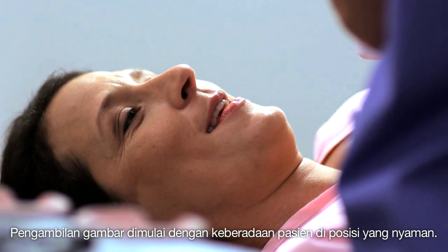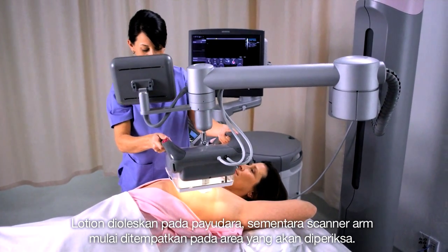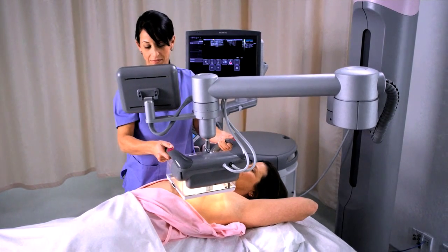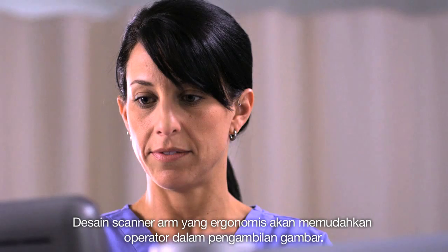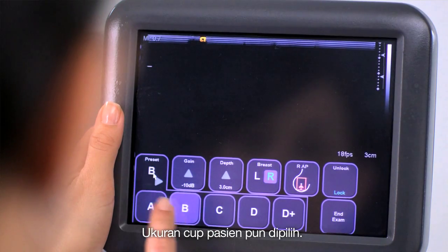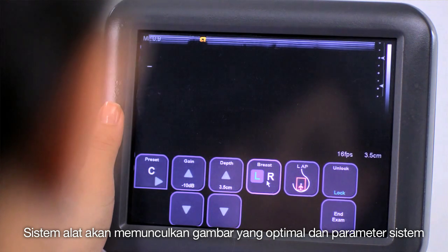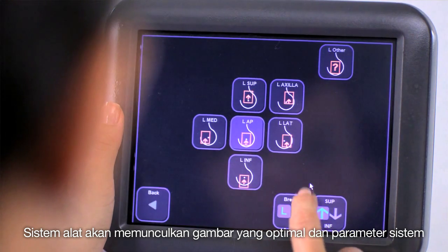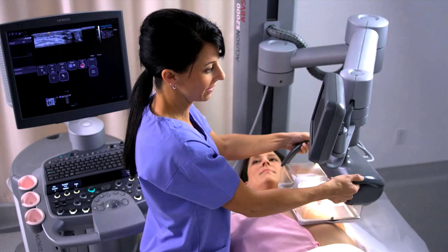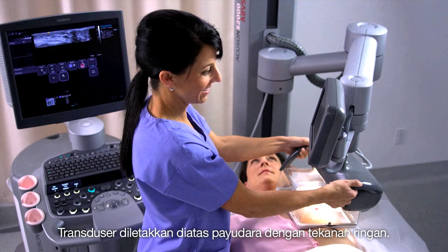Image acquisition begins with the patient positioned comfortably. Lotion is applied to the breast and the scanner arm is moved into position. Designed with adaptive ergonomics, the arm simplifies and expedites the acquisition process. The patient's cup size is selected, and the system streamlines workflow by providing optimized image presets and system parameters. The transducer is then lowered onto the breast using light machine-assisted pressure.